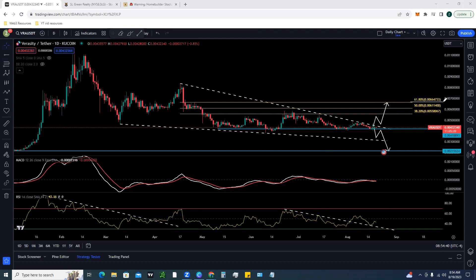That breakout would take us toward the 0.0066 area. However, if we break through the 0.004188 level, it's very possible we get a downward breakout and come back down to 0.00215, retesting our previous lows from January 2023.